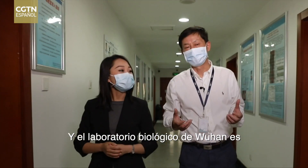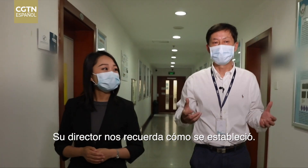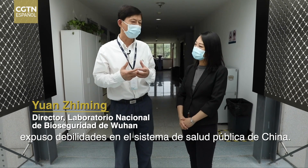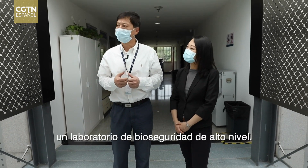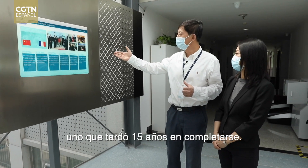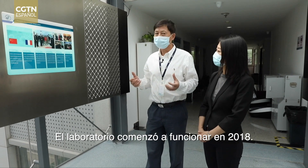The Wuhan Biolab is one of few in the world with such a rating. Its director recalls how it was established. The SARS outbreak in 2003 exposed weakness in China's public health system — that was when they decided to start building a high-level biosafety lab. It was a project between China and France, one that took 15 years to complete. The lab became fully operational by 2018.